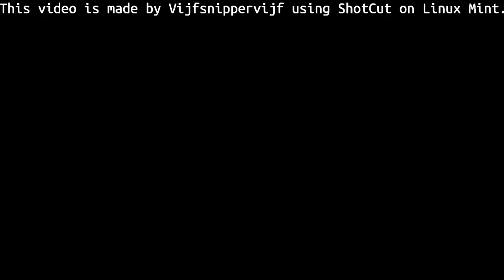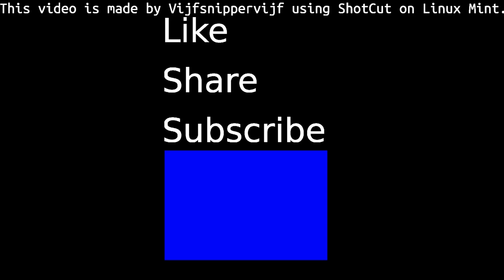I hope you've enjoyed this video. If you did, please give a thumbs up and share this video with all your friends, and perhaps consider subscribing to my channel. Thank you, and I'll see you next time!